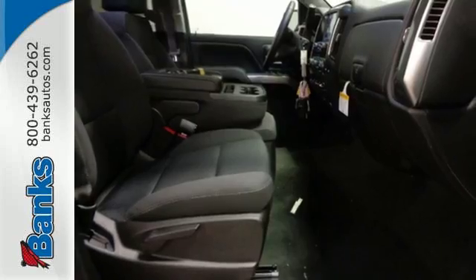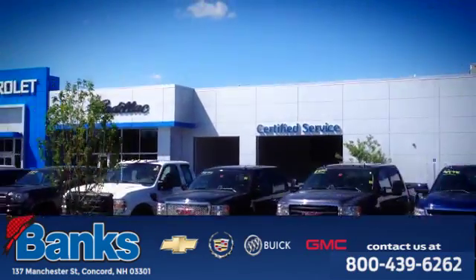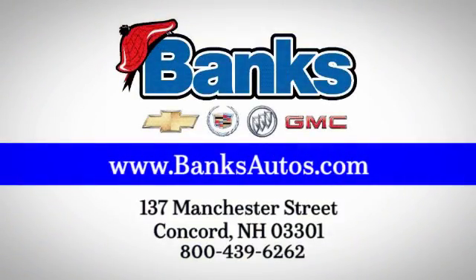Stop by Fortes Drive today. Banks Chevrolet Cadillac Buick GMC. Come see us today at 137 Manchester Street in Concord for a great selection and a stress-free experience.